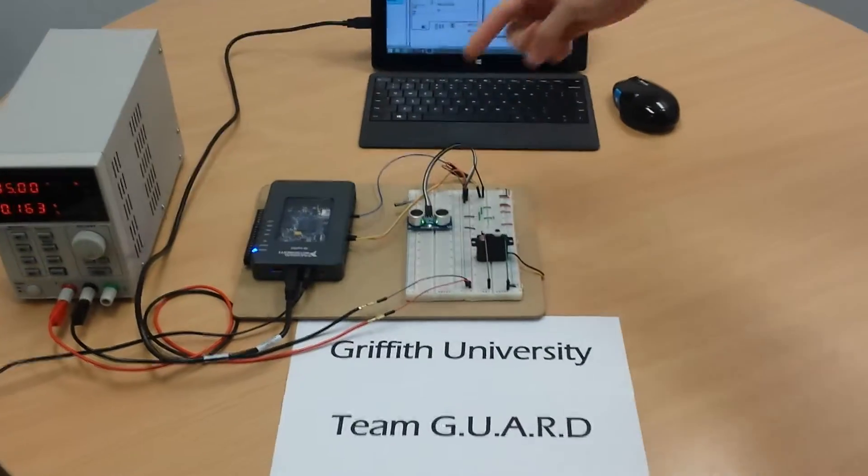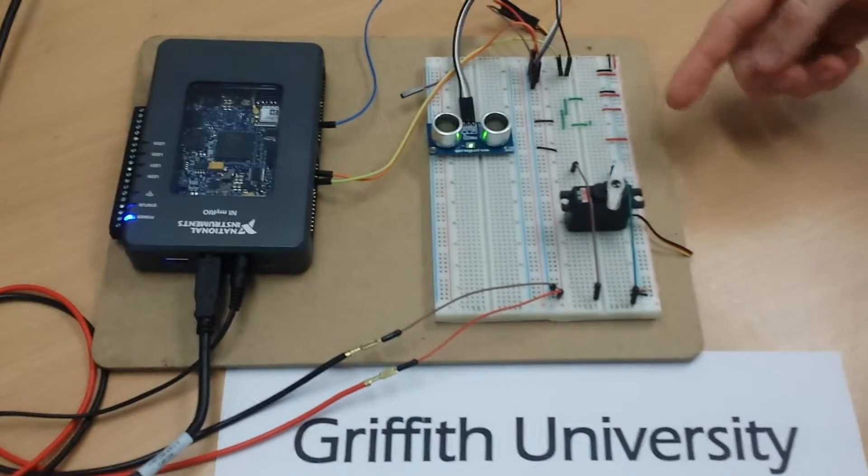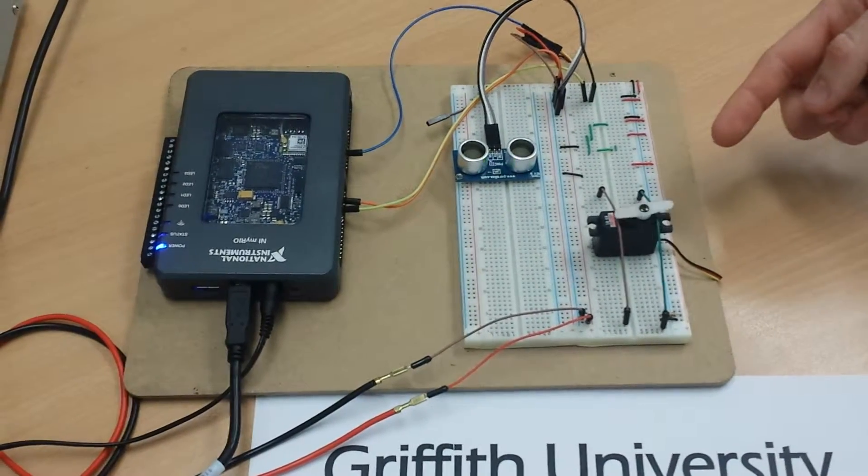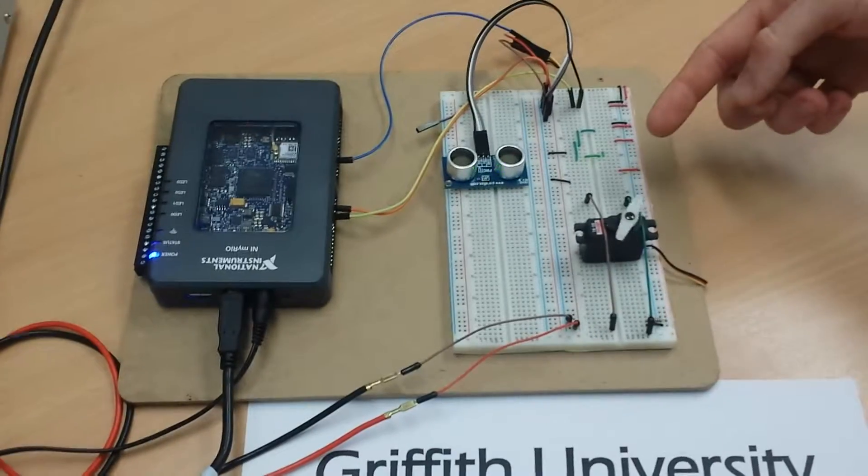Here we have a MyRio interfacing with the servo motor and ultrasonic rangefinder. The servo motor is sweeping at a rate proportional to the distance detected by the ultrasonic rangefinder.